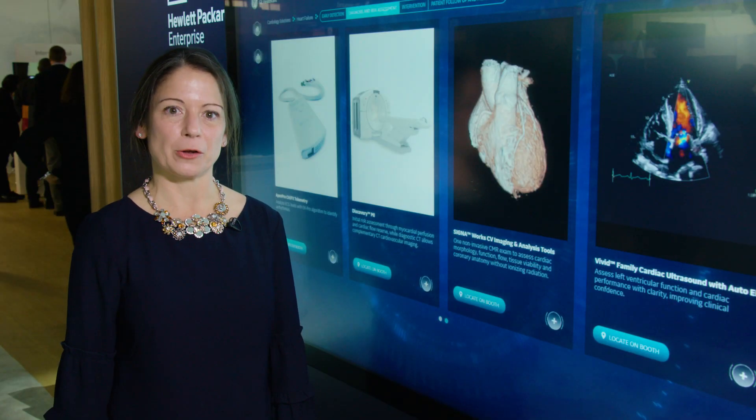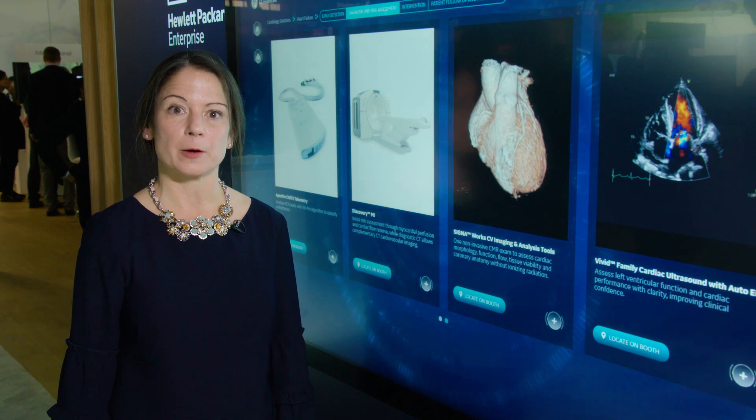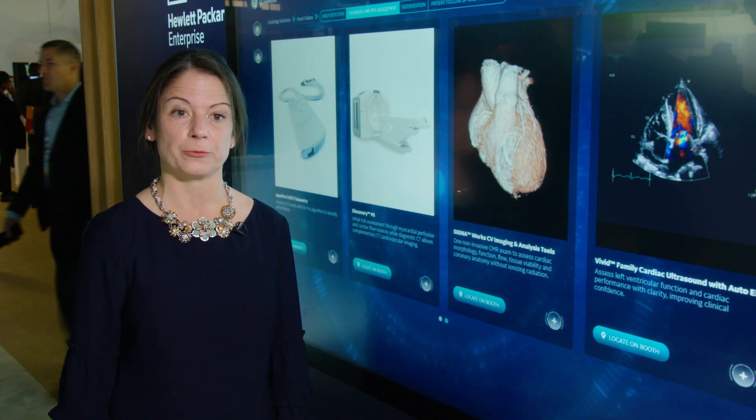GE Healthcare's products along the care pathway for heart failure, along with other key care pathways in cardiology, provide a unique solution to put information at the fingertips of caregivers in the moments that matter for these sick patients.